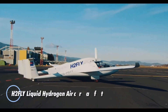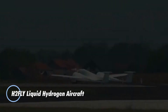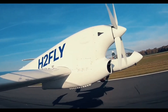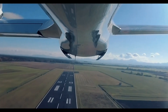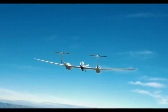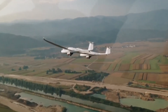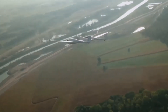The H2 Fly liquid hydrogen aircraft represents a groundbreaking advancement in sustainable aviation. This innovative aircraft utilizes liquid hydrogen as its primary fuel source, enabling it to operate with zero carbon emissions. The H2 Fly's design focuses on integrating hydrogen fuel cells to generate electricity, which powers electric motors for propulsion — an approach that reduces the aircraft's environmental impact while offering extended range and efficiency compared to traditional battery-powered electric aircraft.